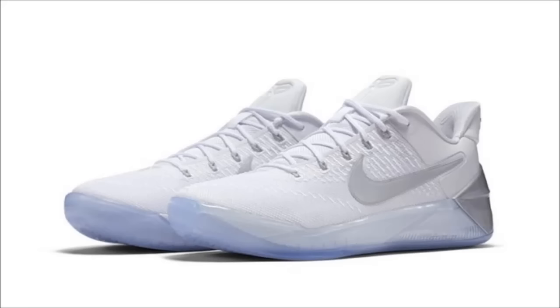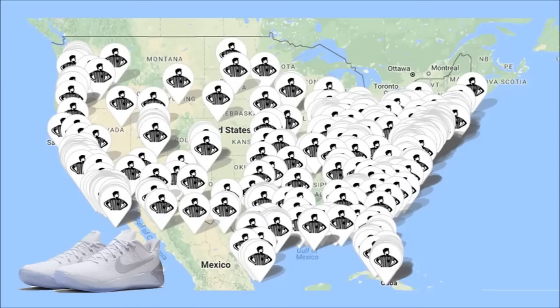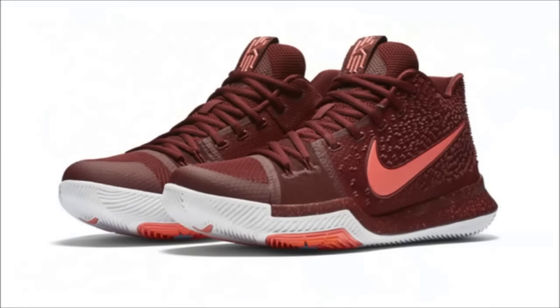Speaking of shoes you shouldn't have any problem getting, we have the Nike Kobe AD. You could find this pair releasing almost everywhere tomorrow morning at 7 a.m. Pacific or 10 a.m. Eastern, including the Sneakers app. Retail price for these Kobes is $160.